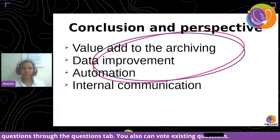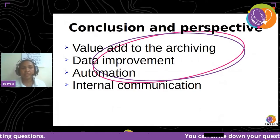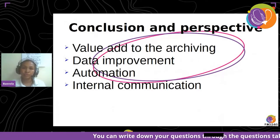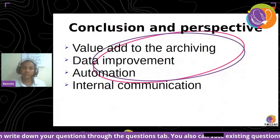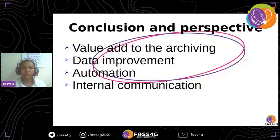To conclude, the perspectives are: after getting all of our data, we can think about adding value to this system, because we can create additional services. We also have to improve our data and create automation workflows — for example, for populating the database, which is very important so as not to do it manually. And last but not least, we have to improve our internal communication.